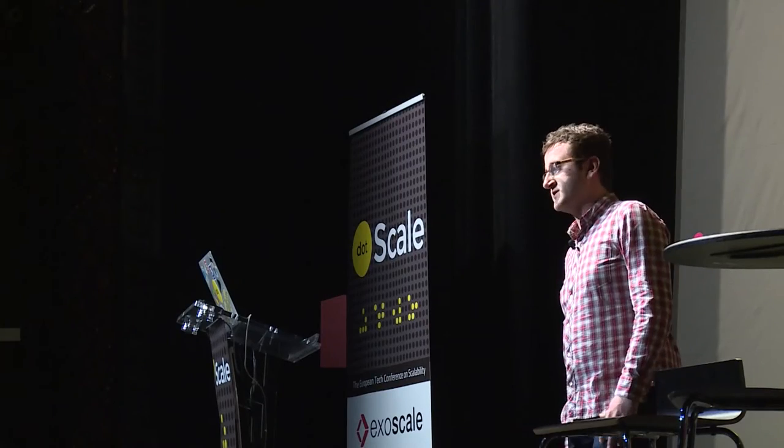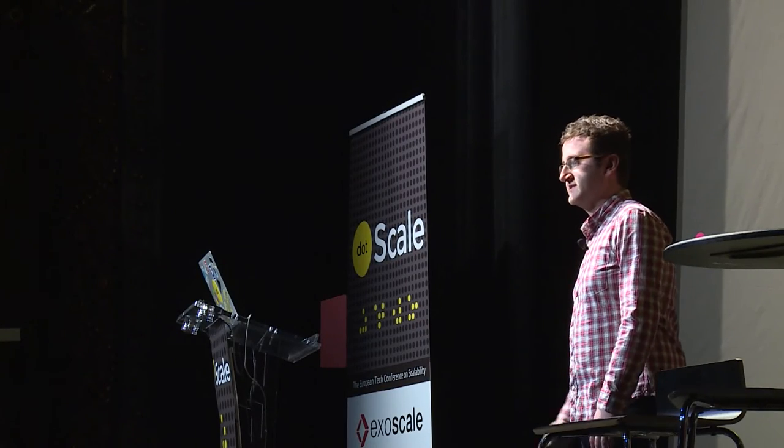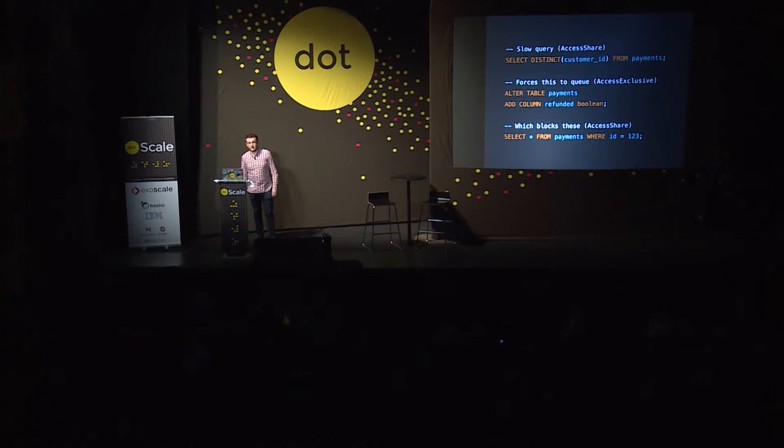Then we're adding a column onto that table. This needs an exclusive lock, so it has to wait for the slow query to finish. No other queries can be touching the table at the same time. Unfortunately, Postgres then has to put all further read queries behind that in the queue, which means that even your single 'show me this payment' endpoint is down.